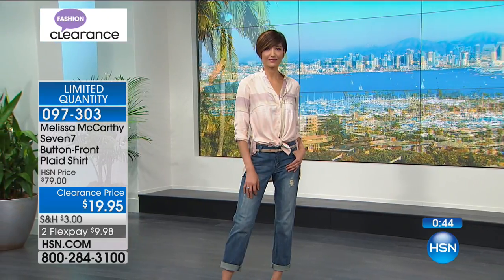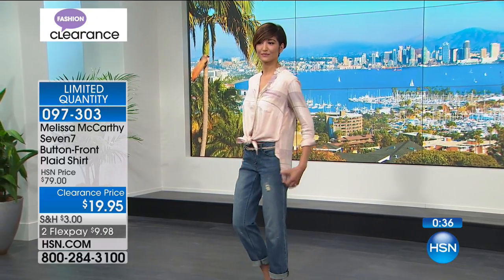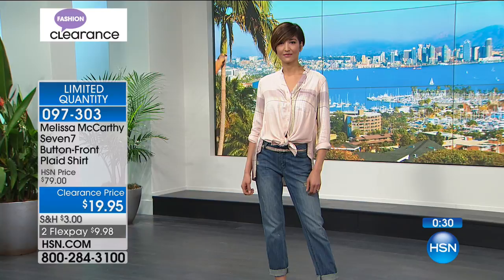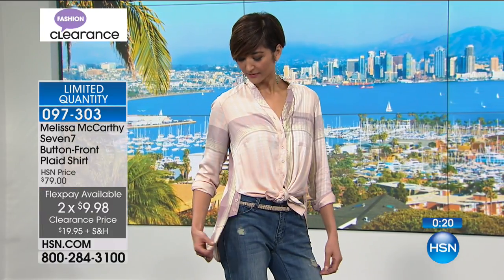Through XL it is rose quartz or spinach green — I love a good creative name. We have 1x through 3x, so extra small through XL, 1x, 2x, 3x are all possibilities. This is 100% super soft rayon. Tying in the front — you don't have to do that, you can wear it like a little jacket, totally open. It's item 097303 and going fast.